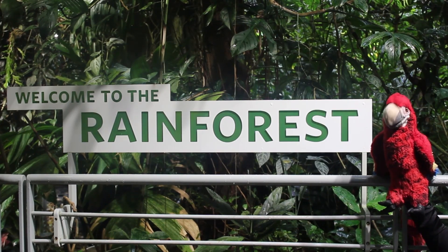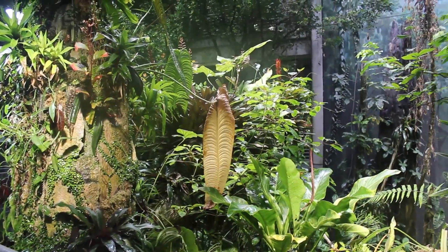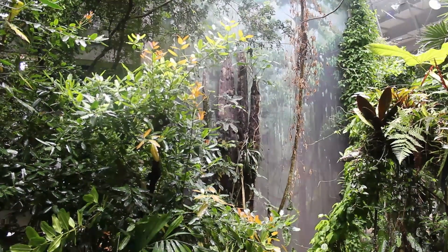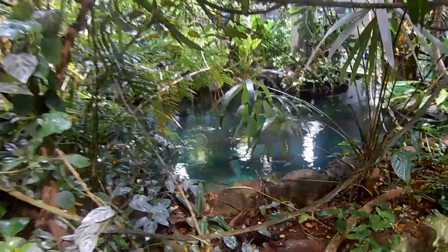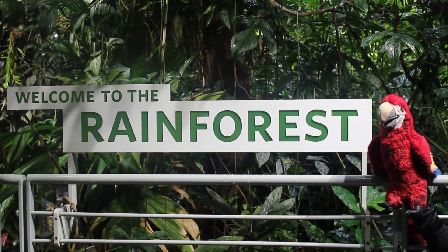Did you know there are many layers of the rainforest, each full of life? There is a forest floor, understory, canopy, emergent, and even a seasonally flooded area. Let's explore each layer together.